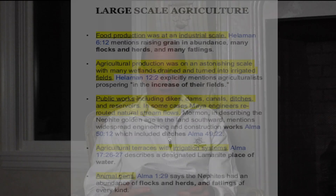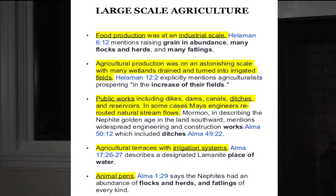The next category is large-scale agriculture. Food production was at an industrial scale. Helaman 6:12 mentions raising grain in abundance, many flocks and herds, and many fatlings. Agricultural production was on an astonishing scale, with many wetlands drained and turned into irrigation fields — Helaman 12:2 explicitly mentions agriculture as 'prospering in the increase of their fields.' Public works including dikes, dams, canals, ditches, and reservoirs were found — in some cases Maya engineers rerouted natural stream flows. Mormon, describing the Nephite golden age, mentions widespread engineering and construction works including ditches in Alma 50:12 and Alma 49:22. Agricultural terraces with irrigation systems were also found. Alma 17:26–27 describes a designated Lamanite place of water and animal pens, and Alma 1:29 says the Nephites had an abundance of flocks, herds, and fatlings of every kind.